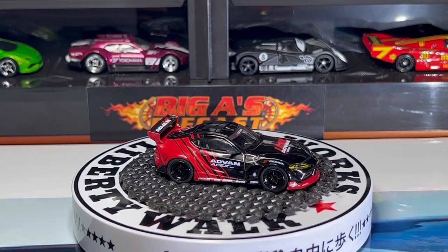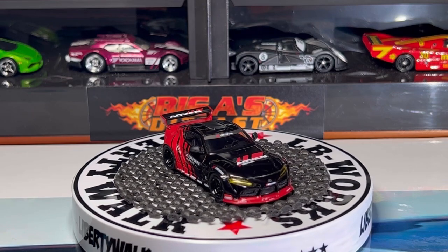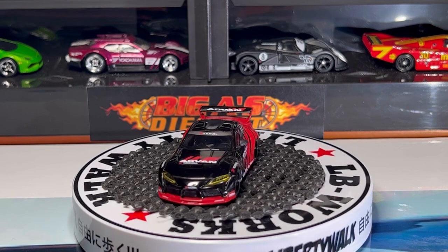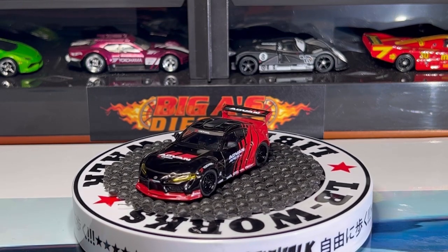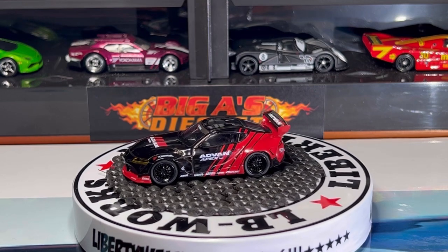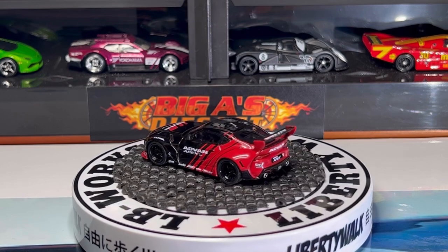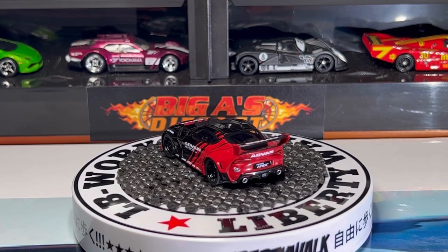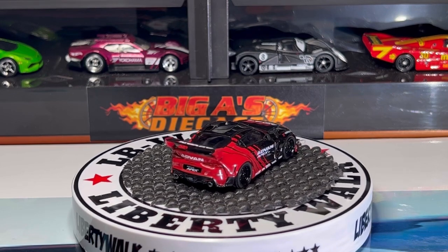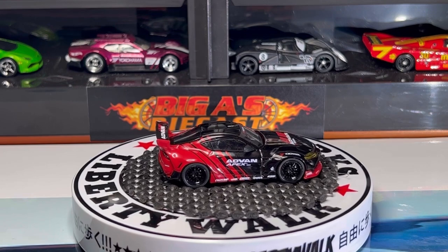I picked up another Toyota Supra from Mini GT. This car has the Advan decals and deco. Check out the headlight detail, Toyota badge — love the color scheme, you cannot go wrong with black and red. It has some sponsors along the side, love the wheel choice, love the taillight detail, exhaust pipe details. Just above the taillights it says Advan as well. Beautiful car — let me know what you guys think.